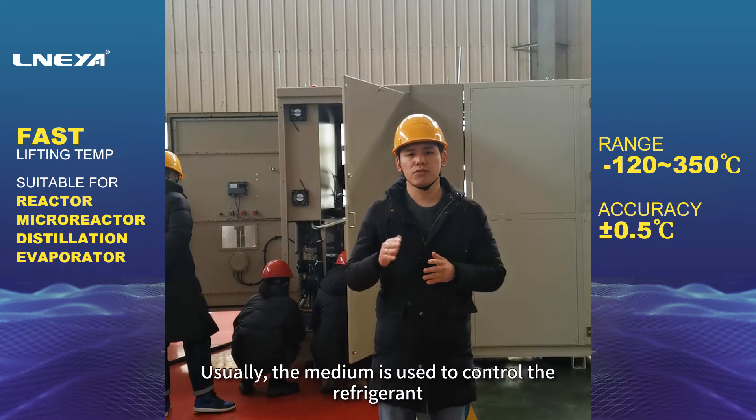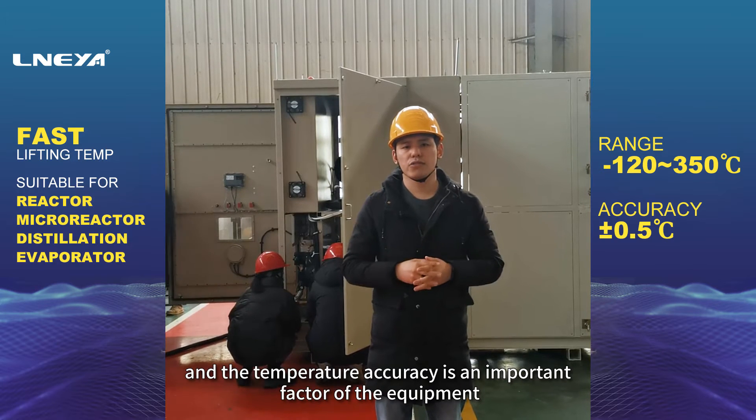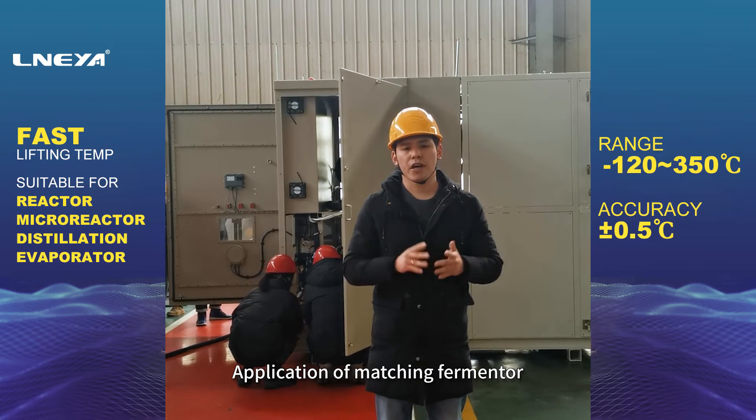Usually, the medium is used to control the refrigerant, and the temperature accuracy is an important factor of the equipment. Application of matching fermenter.